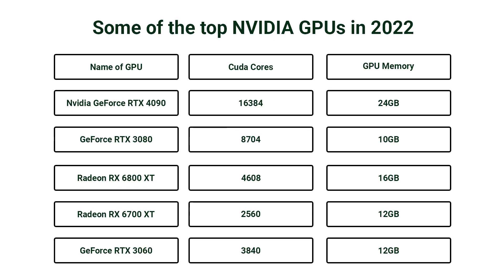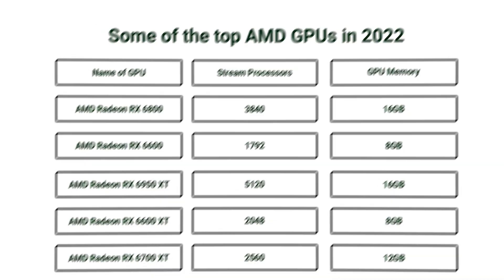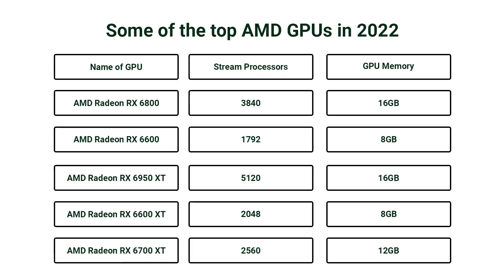Here are some of the top NVIDIA GPUs in 2022. CUDA cores or stream processors are basically the processing cores for NVIDIA or AMD GPUs respectively.